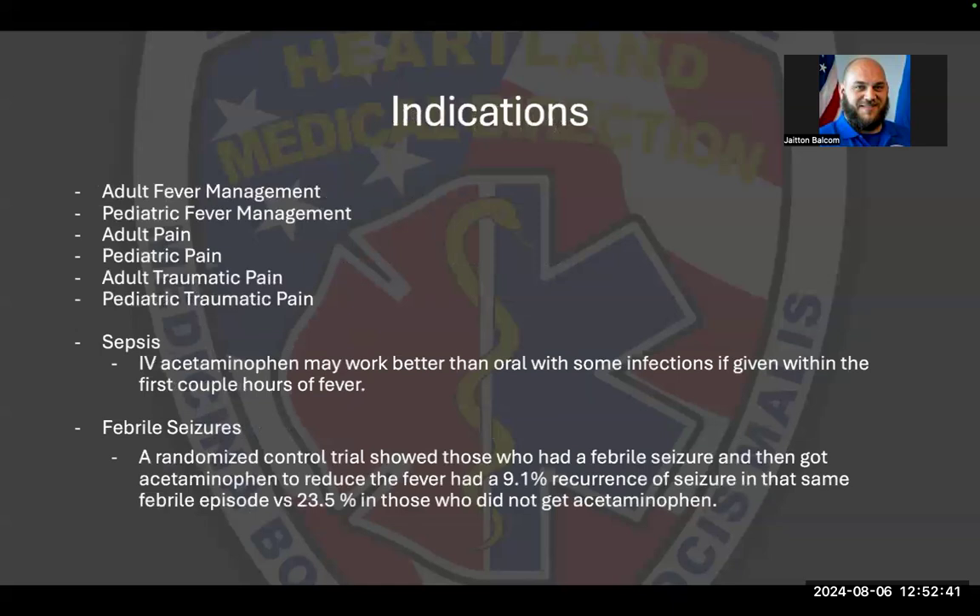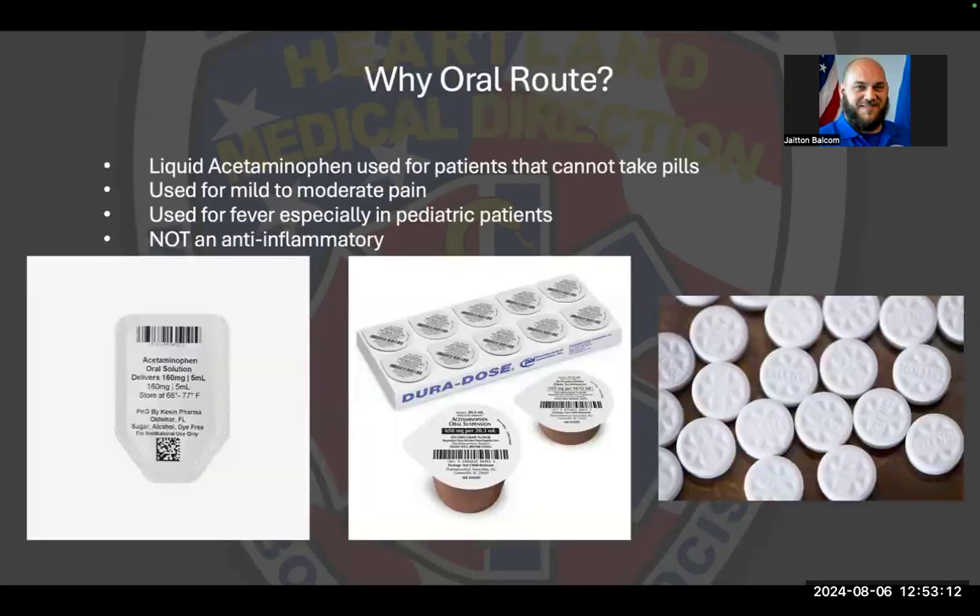Indications for both medications are adult and pediatric patients with fever, pain, and traumatic pain. When talking about acetaminophen specifically, IV acetaminophen has been shown in research to work better than oral when dealing with sepsis. Also, for febrile seizures, it has been shown to reduce the percentage of recurrent seizures when given IV. Oral route may be used if you haven't established an IV or at the basic EMT level, and it's a good idea to give the medication if you have an indication and no contraindication.